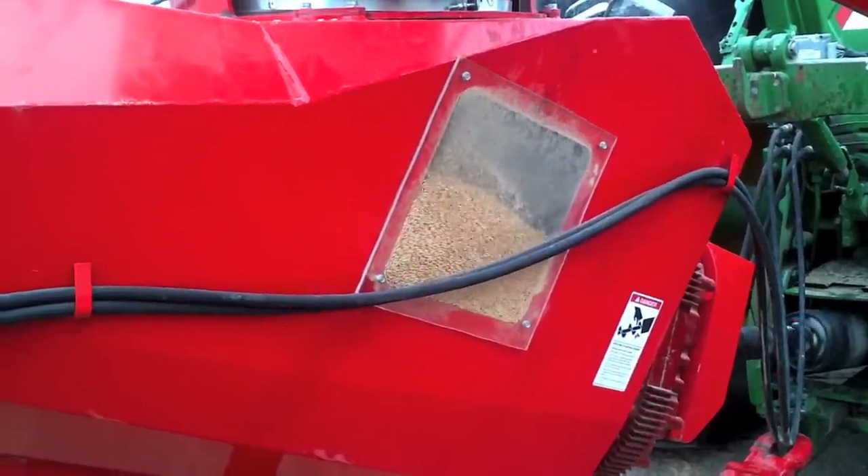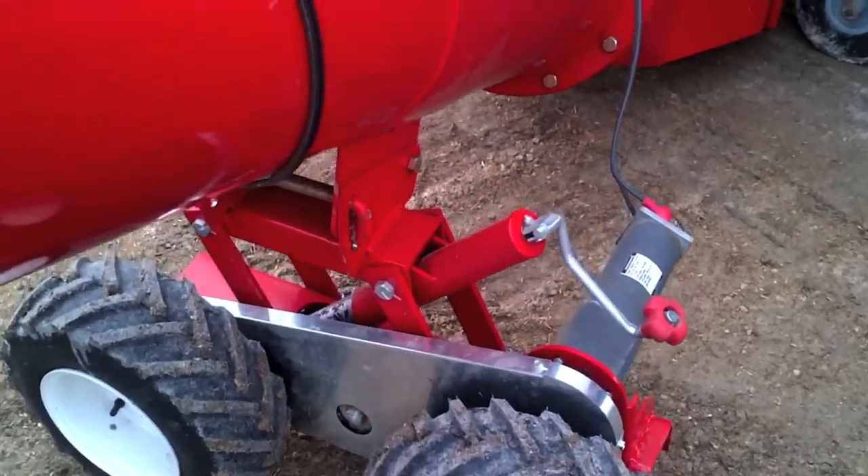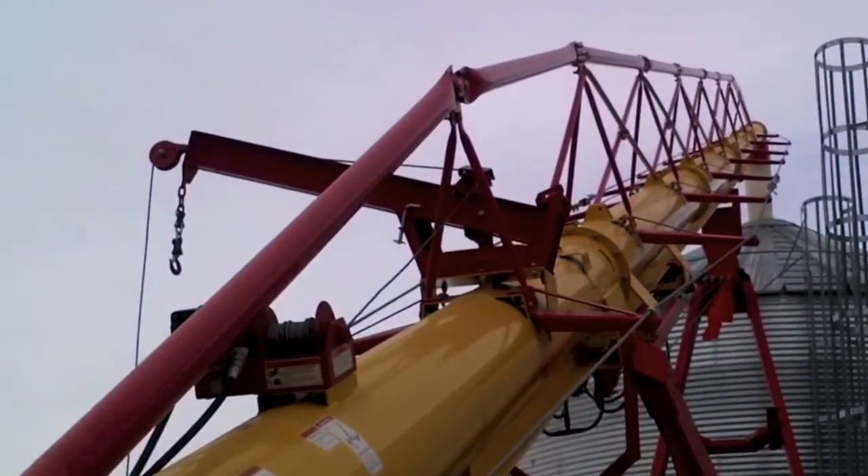The MKX 160 comes complete with a CVO PTO 1000 RPM reducer reverser, remote electric power swing, and hydraulic winch to make setting up at the bin fast and easy.